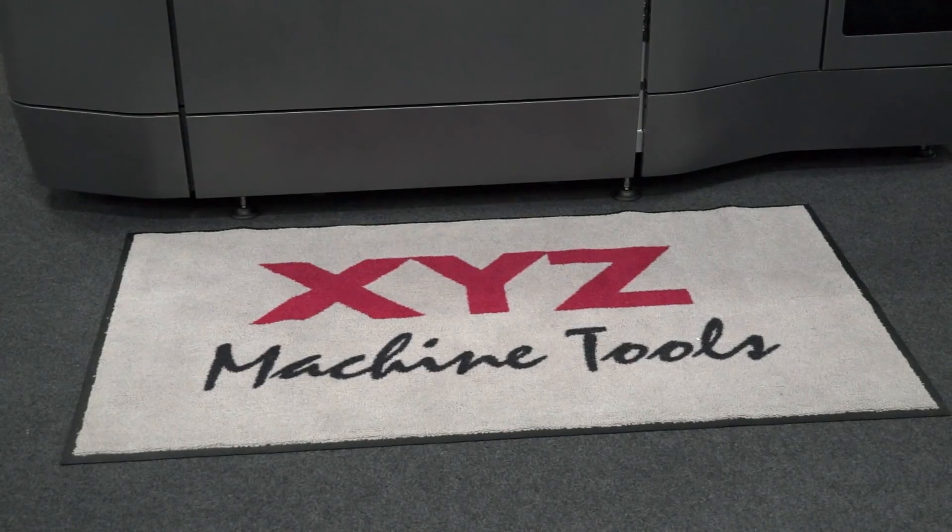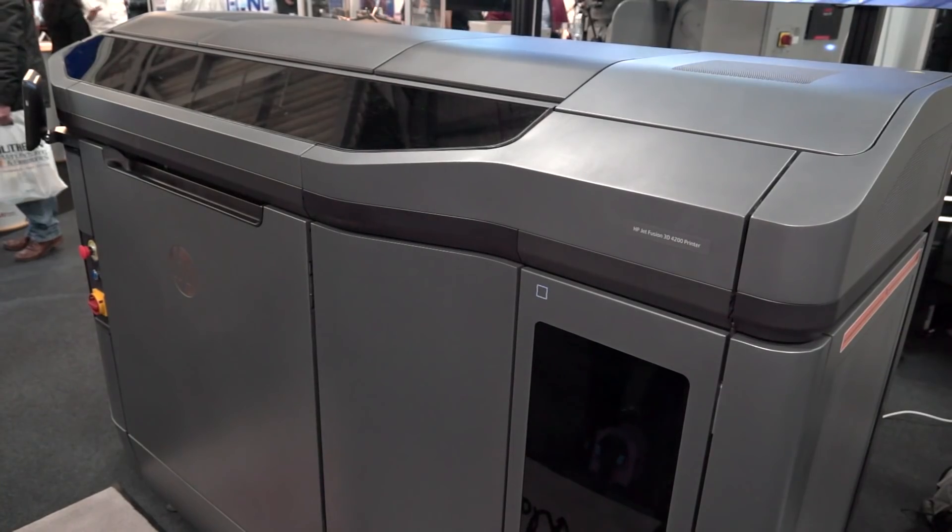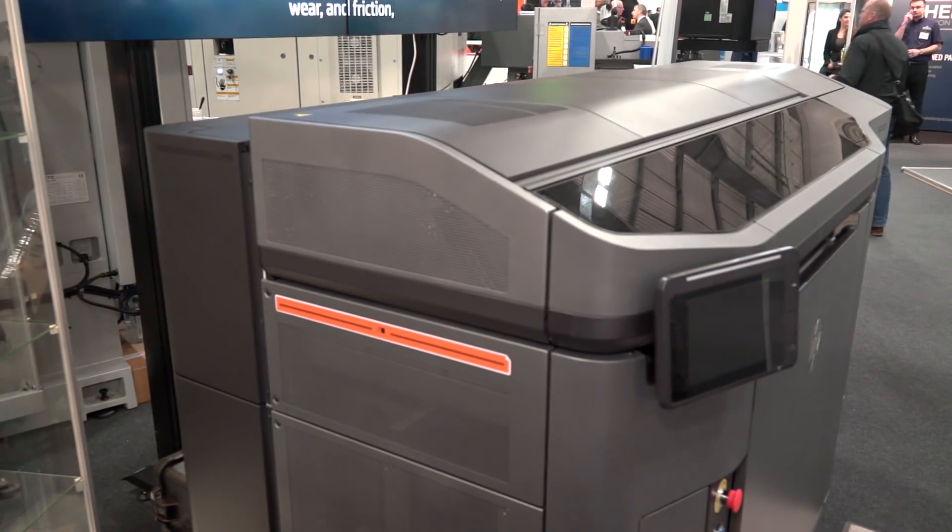Mark, we've got a brand new product here at Southern Manufacturing from XYZ Machine Tools. I'm led to believe it just hit the deck here just a week ago at XYZ, is that correct? That's literally correct, yes. We were over in Barcelona a couple of weeks ago, we ordered it while we were there, it arrived the week after.